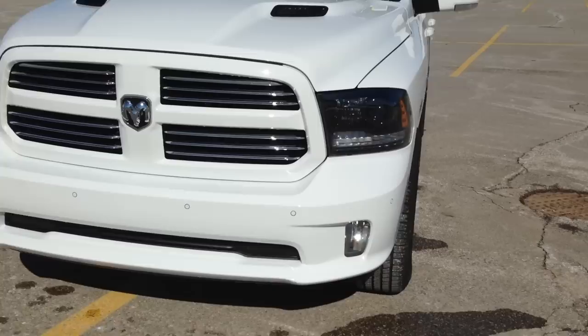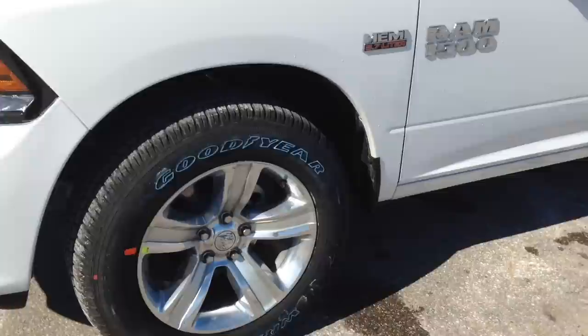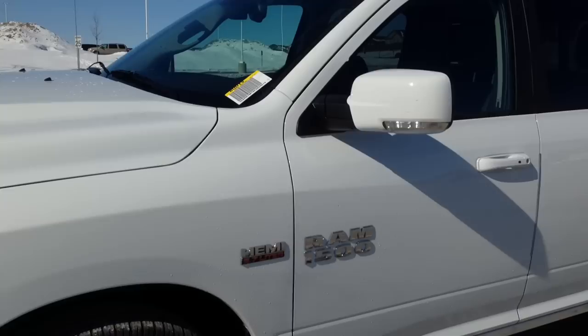As you can see, it's finished in bright white. Up front, HID headlights, LED turn signals, we got our fog lights, nice hood scoop designs in the front as well. Great big 20-inch alloy wheels with TPMS, got the 5.7-liter Hemi engine, rear tinted windows.